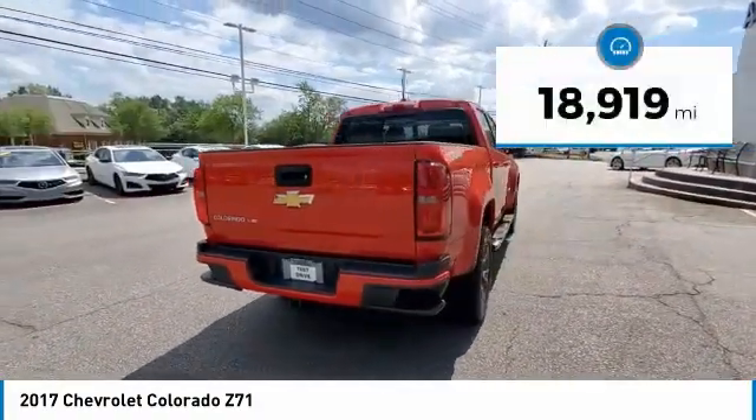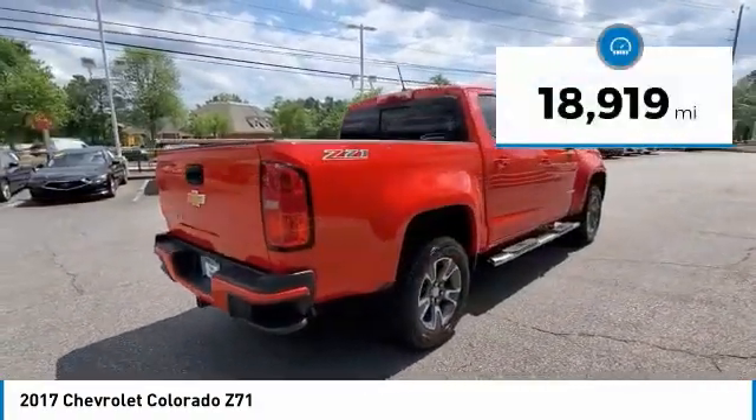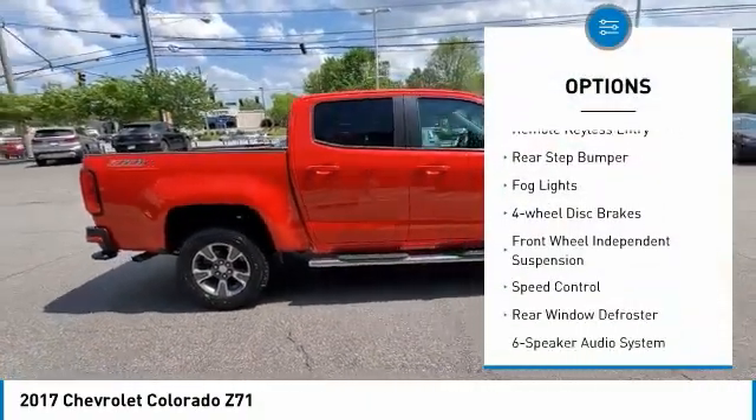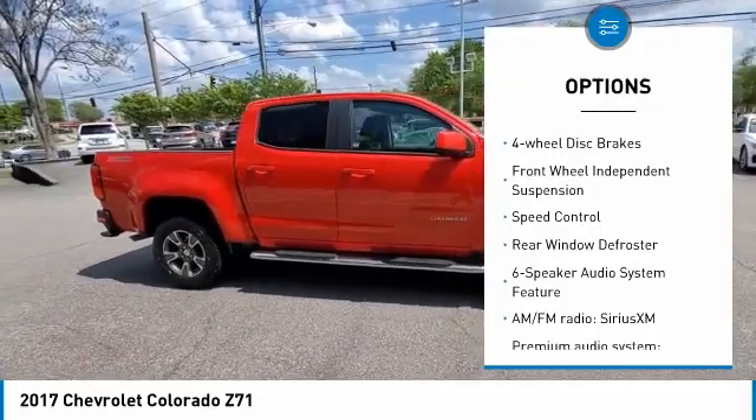This vehicle has less than 20,000 miles. Here are some of this vehicle's great options: electronic stability control, alloy wheels, traction control, remote keyless entry.